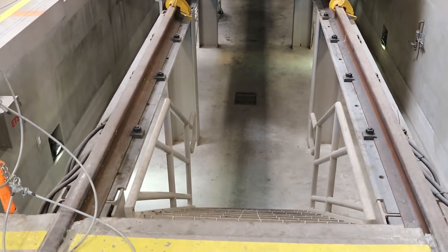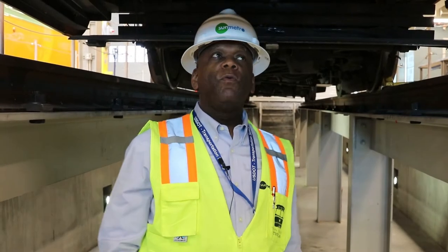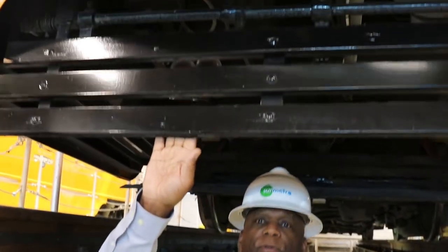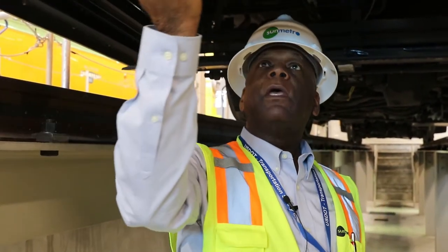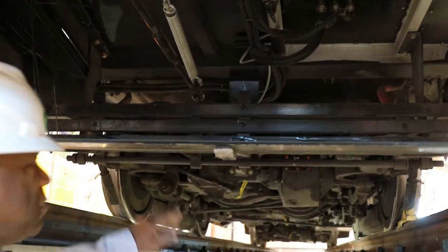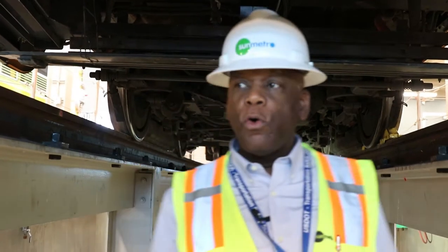Now we're going to go underneath the streetcar and you can see all the stuff that makes it work. Be careful. This is known as the obstacle deflector — if you happen to be lying underneath the streetcar in the street when it comes by, this is designed to save you from getting run over. For any semi-large obstacle, once it hits this, it drops down to scoop it up and keep it from getting mashed underneath the streetcar.